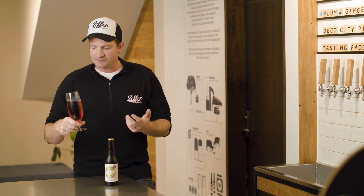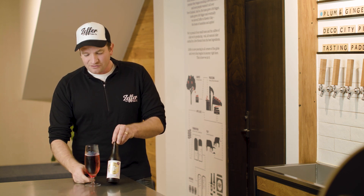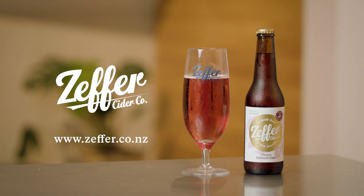Tasting it, lovely sweetness, great to combine with a pork bao or any of those sort of sweeter Asian flavours. Beautiful, enjoy it.